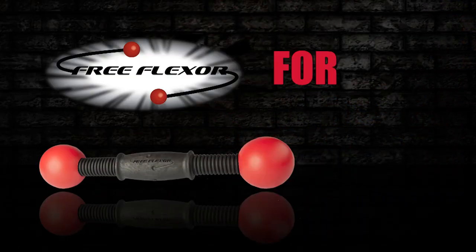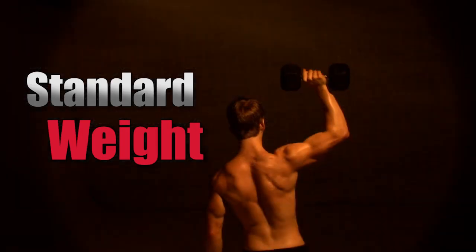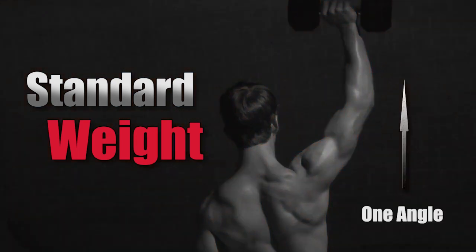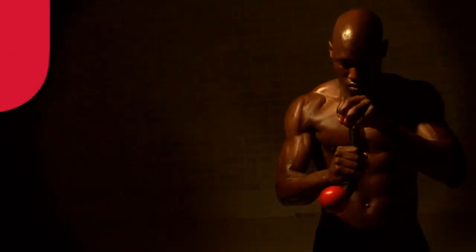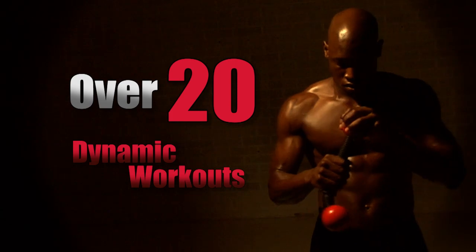The world's first flexing dumbbell is here: Free Flexor for men. Standard weights only work one angle of the muscle in one direction. The Free Flexor works your muscles at every angle, in every direction, for a more effective and complete workout.